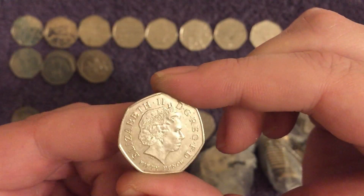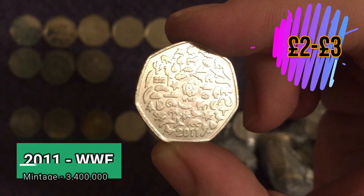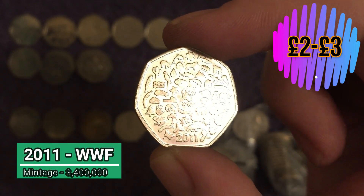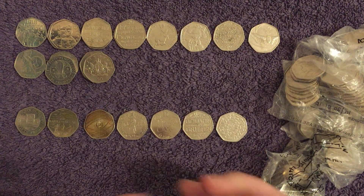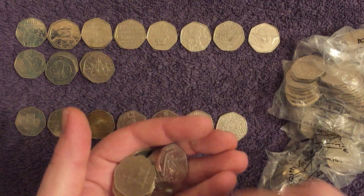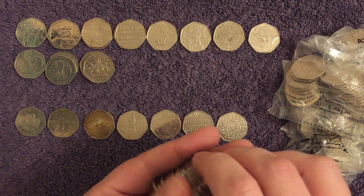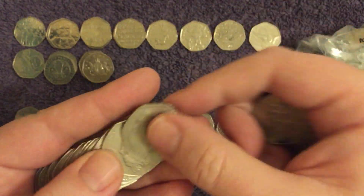Let me feel the other side — no, it's definitely not a Kew Gardens. It's a WWF — still a great find though, certainly better than a Commonwealth Games. I can't believe I thought we'd found the wheelchair rugby — it was one we were stuck on for a while but found a little while ago. Still just need that wheelchair rugby. It's out there, we'll find it one day.